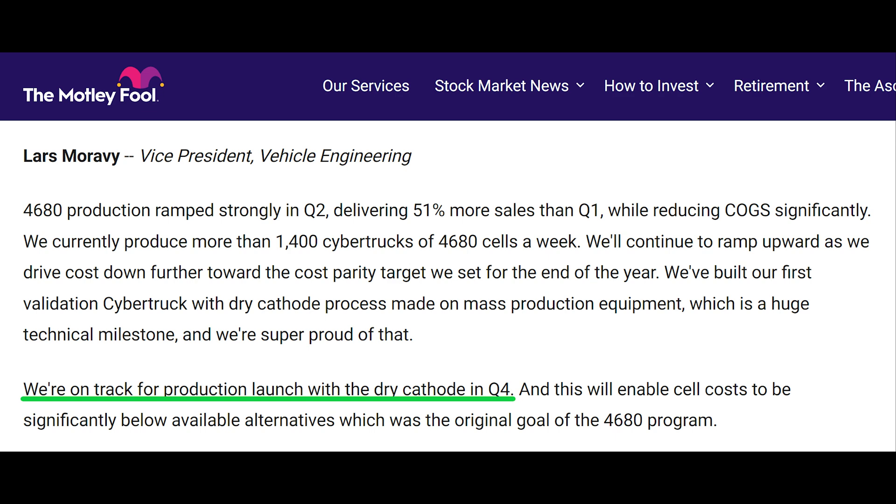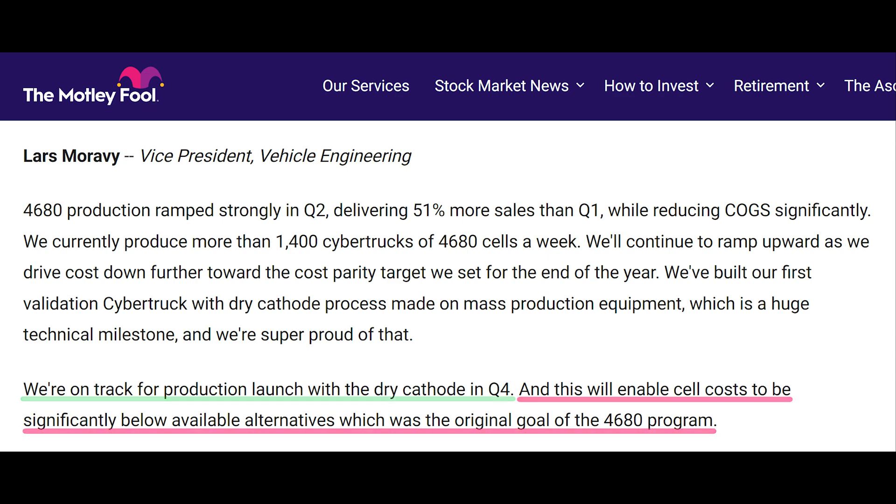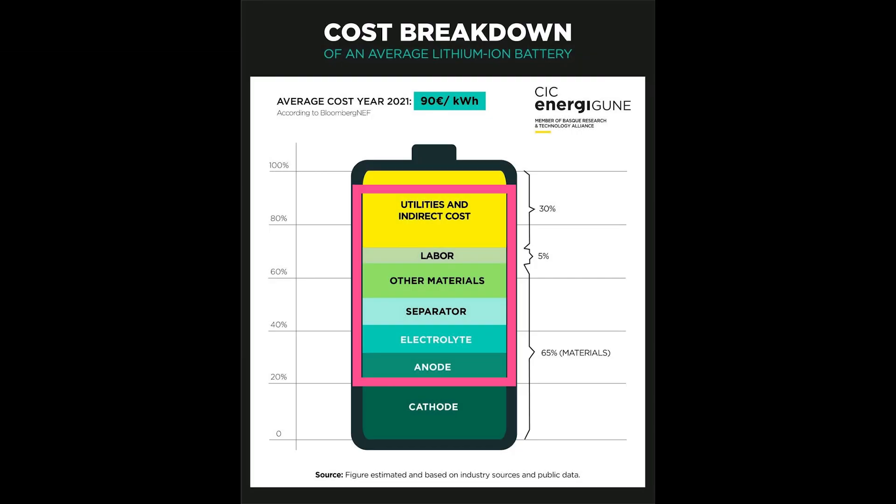And because low volumes mean high costs, I don't think that the 4680 cells using a dry coating process for both electrodes will contribute to cost savings in the 4680 by the end of the year. In the longer term, yes, but not in the same quarter production starts, which reinforces my view that Tesla should be on track to hit their cost targets even without the dry cathode 4680 cells by the end of the year.